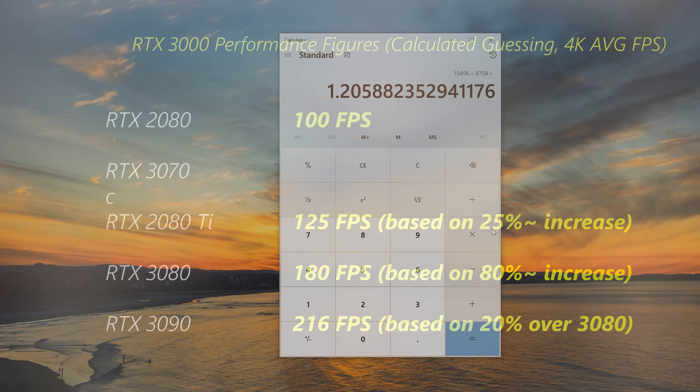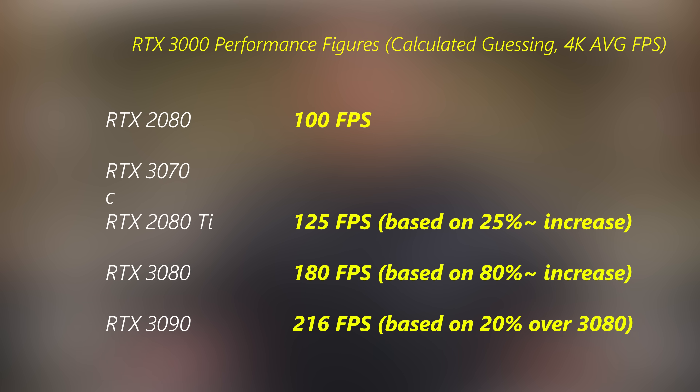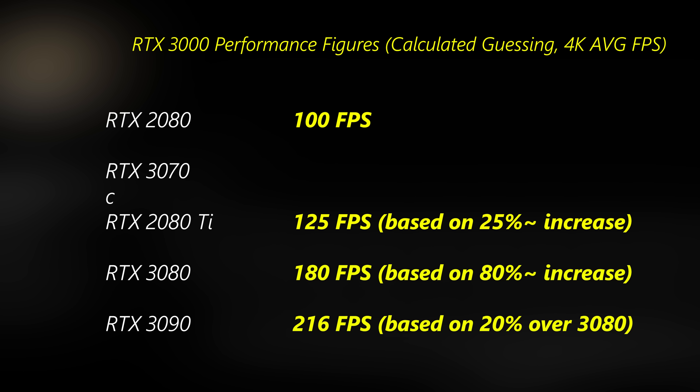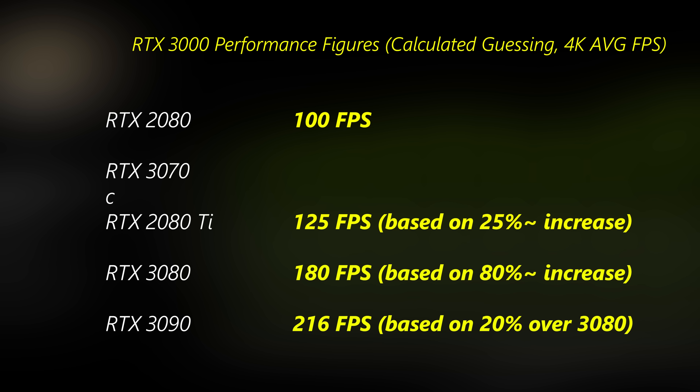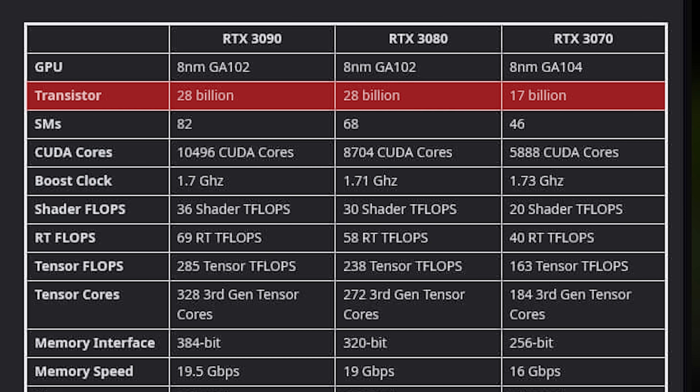The 3070 has a lot lower CUDA core count than the 3080 and 3090 — those being 8,704 and 10,496 CUDA cores respectively. There are also 28 billion transistors on both higher-core-count GPUs versus 17 billion on the 3070 and 18.6 billion on the 2080 Ti. This means the RTX 3080 is actually a cut-down version of the RTX 3090, rather than the 3070 being a cut-down version of the 3080 — it's a different die altogether. Taking the RTX 3070 CUDA core count and comparing it to the 3080, we get around 68% of that shading performance on the 3070.